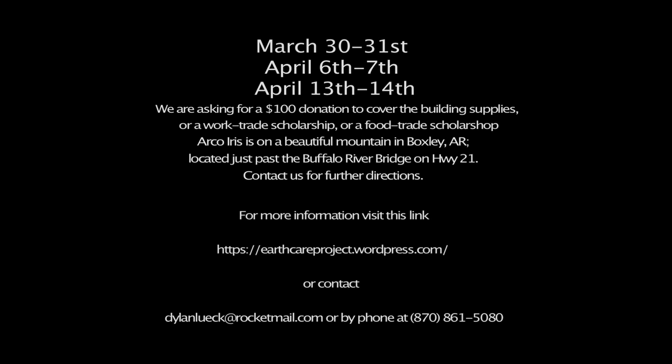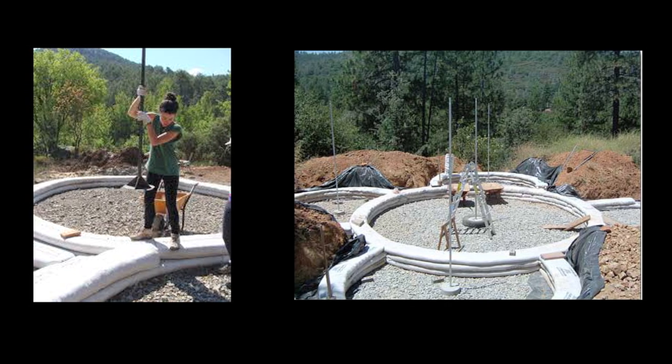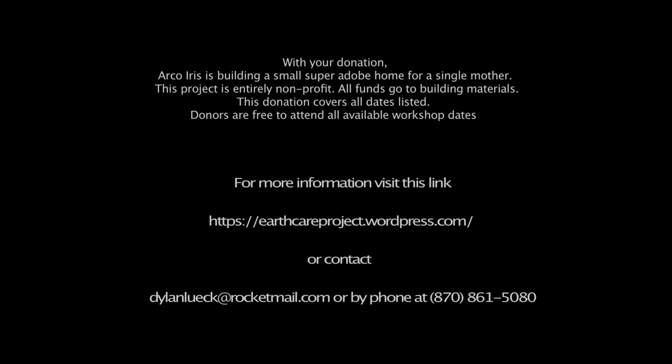The workshop will be over three weekends late this March and early April right here in Arkansas. Over the three weekends, you will see and have hands-on experience building at different stages a small Super Adobe EarthBag House. We are asking attendees to register for the workshop as soon as they can so that we can buy the necessary supplies to build this house.